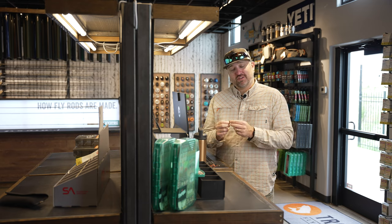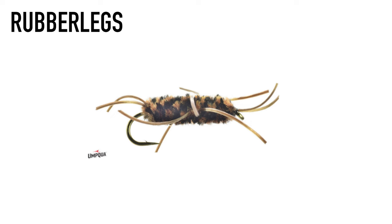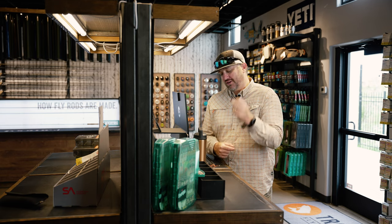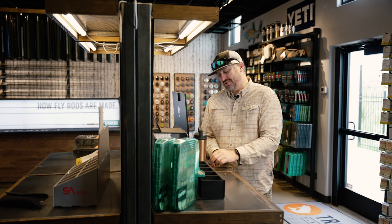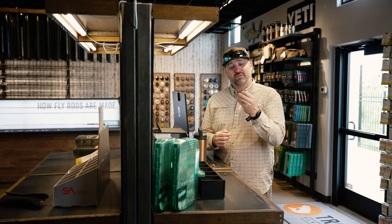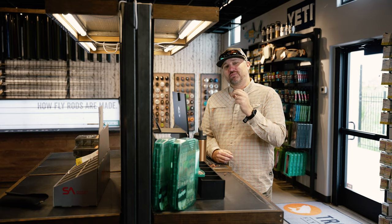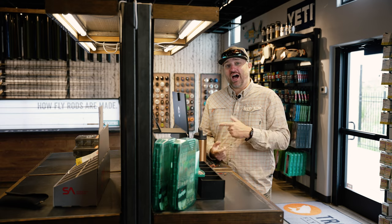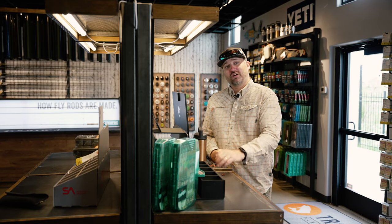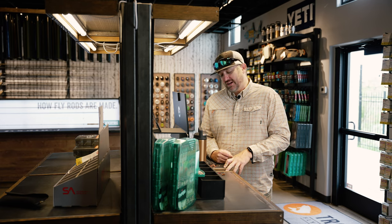Let's talk bugs, flows, and weather. For bugs during runoff with elevated flows, a size 4 Pat's Rubber Legs is hard to beat. Throw big flies and use heavier tippet. You can still fish smaller stuff too — if you're throwing a three-nymph rig, throw a Cannon's Worm, another great runoff fly. With eroding banks, worms are coming into the system. A good combo: a worm, maybe an egg, then something smaller like a blue-winged olive or caddis.